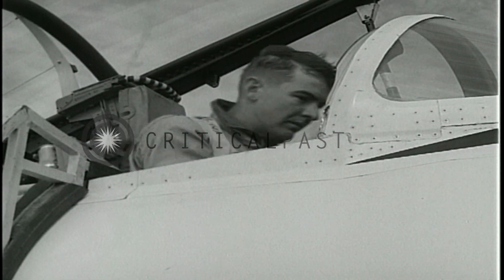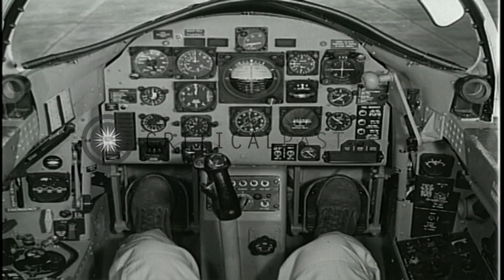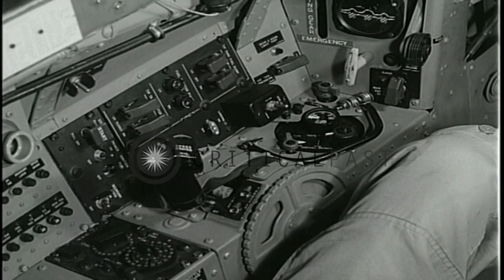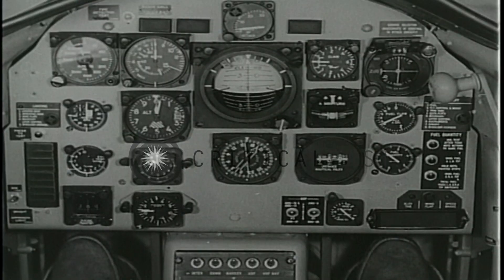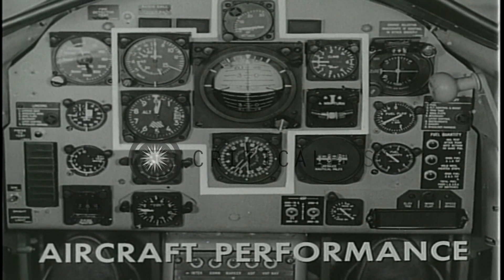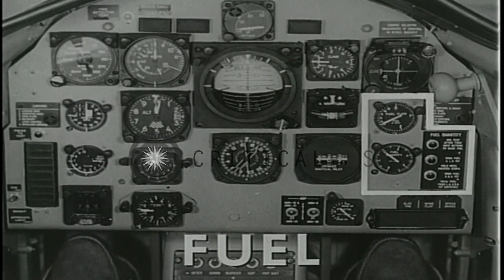Now, let's move into the front cockpit. Cockpit controls and instrumentation are grouped according to function. The left panel is devoted mainly to engine and fuel controls. The instrument groupings include engine performance, aircraft performance, navigation, and fuel.